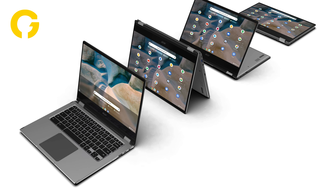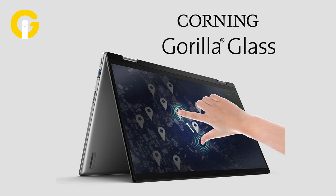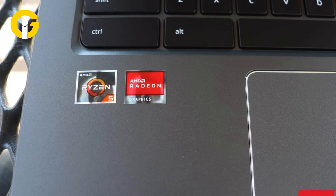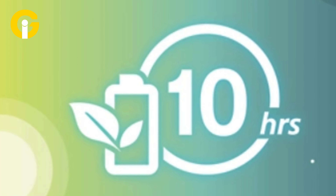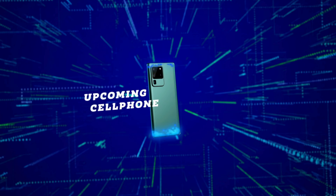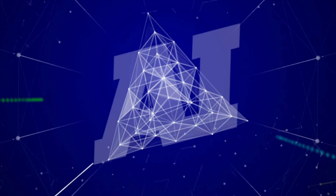The Acer Chromebook Spin 514 is our pick for the best convertible 2-in-1 Chromebook. It has a durable and lightweight design, a 14-inch FHD touchscreen with Corning Gorilla Glass protection, an AMD Ryzen 5 processor with AMD Radeon graphics, 8 GB of RAM, a 256 GB SSD, a backlit keyboard, and a battery life of up to 10 hours. It also comes with a 360-degree hinge that allows you to use it in four different modes: laptop, tablet, tent, or display.